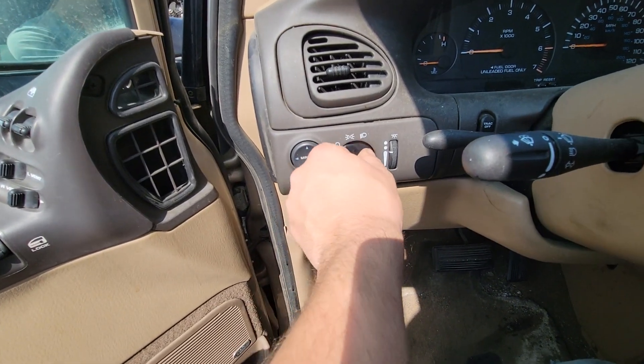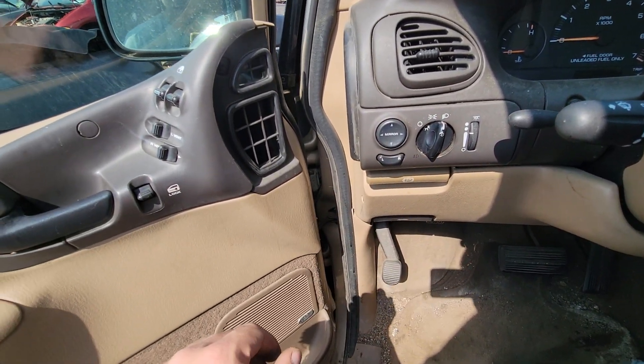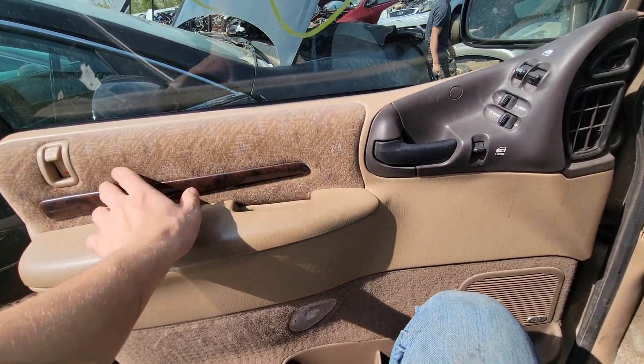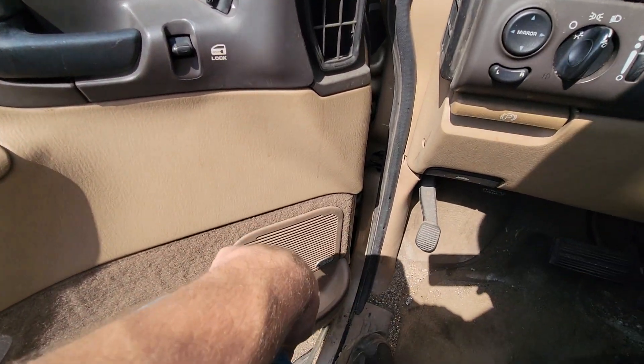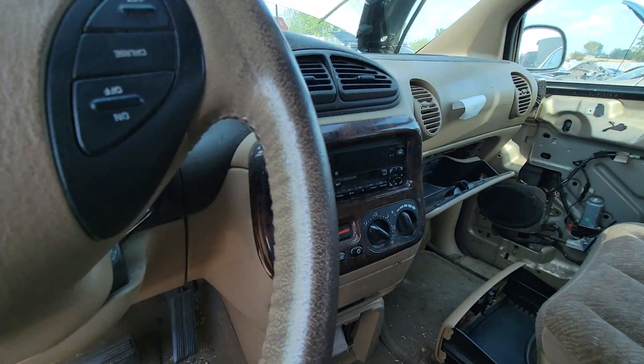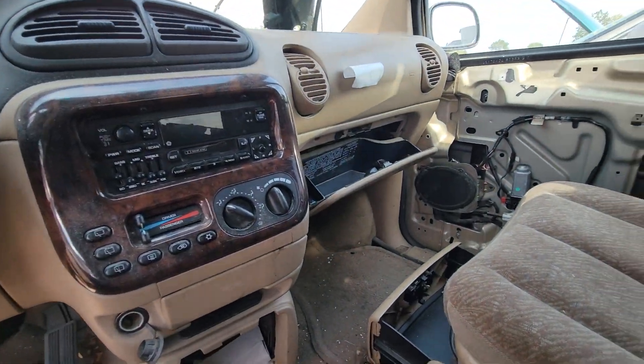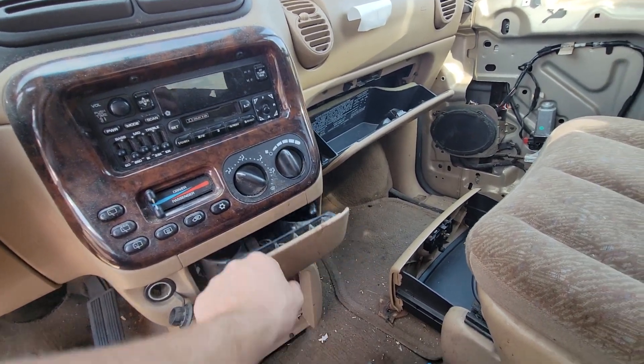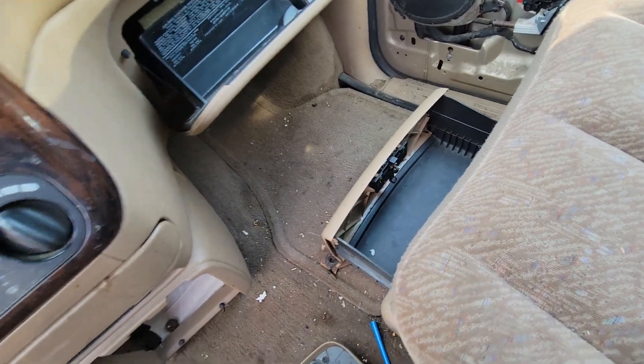We've got fog lights. More wood grain with a speckled gold finish, and the Infinity sound system to match that Infinity stereo. The cup holders have a couple of screws but nothing fancy.